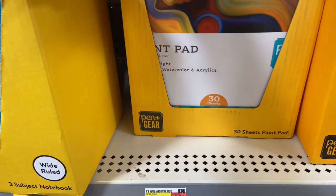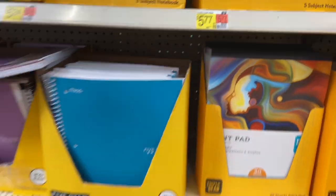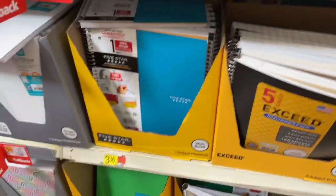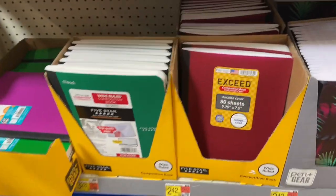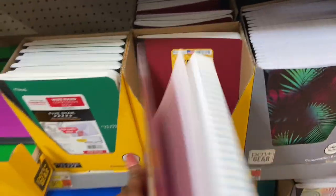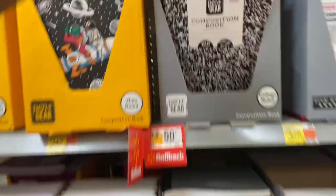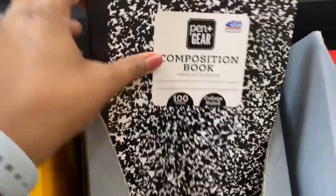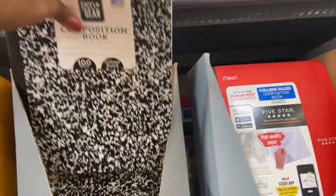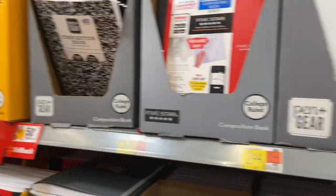Paint pads, 30 sheets — I think they're in the wrong location but they do have them here. One-subject Five Star for $3.36. Durable 80-sheet composition books are $2.42. They have different designs and prints but the traditional ones are 50 cents. The Pen and Gear — I do like this brand, I get these every year. For 50 cents you can't beat it. I don't see different colors but that's okay, just the traditional black and white.